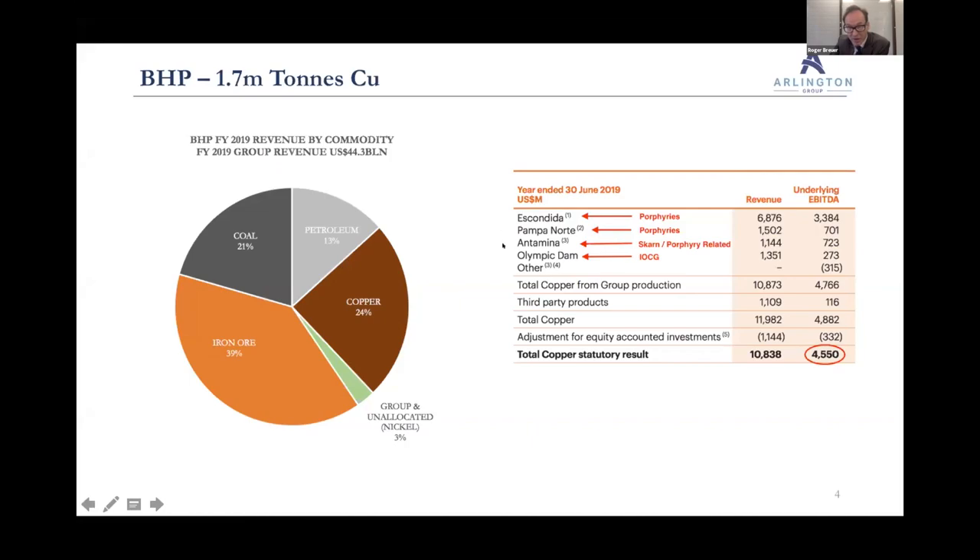Within the segment, Escondida is by far BHP's largest operation. They only own 57% of it, but it generates $3.3 billion in EBITDA. It's a collection of porphyries. Then Pampa Norte — porphyries. And Cannington, which is actually a SKARN but has a mineralised porphyry at depth that generated that SKARN above. Then there's Olympic Dam — an enormous IOCG deposit. But overwhelmingly, the profitability comes from the porphyries.